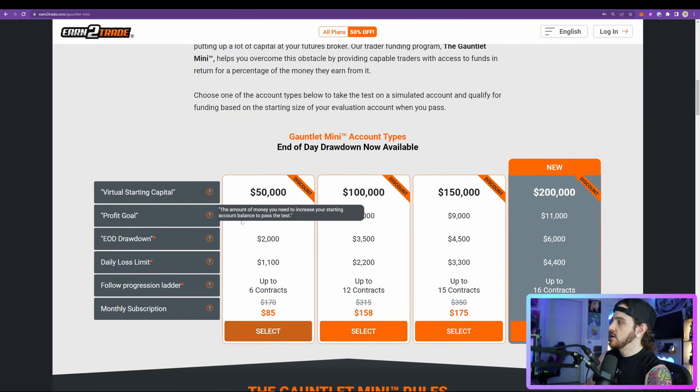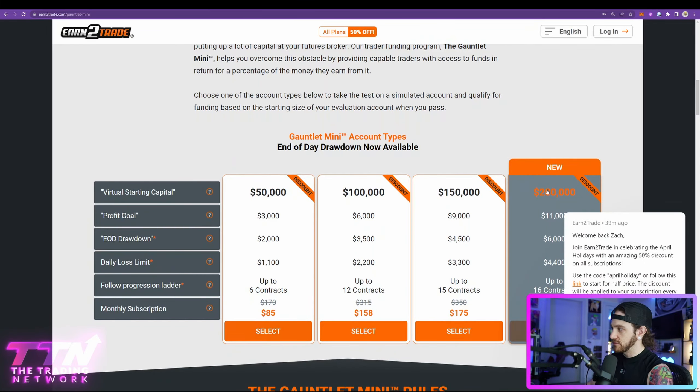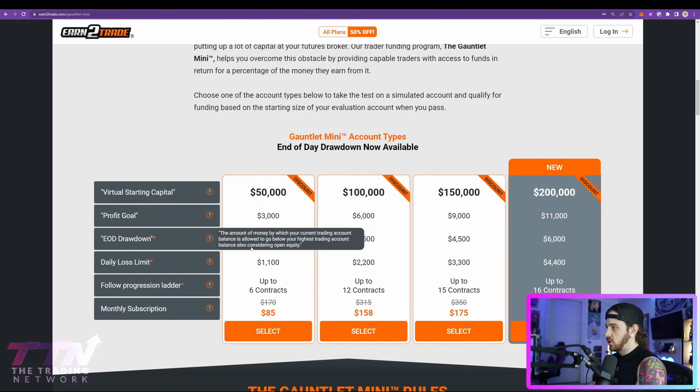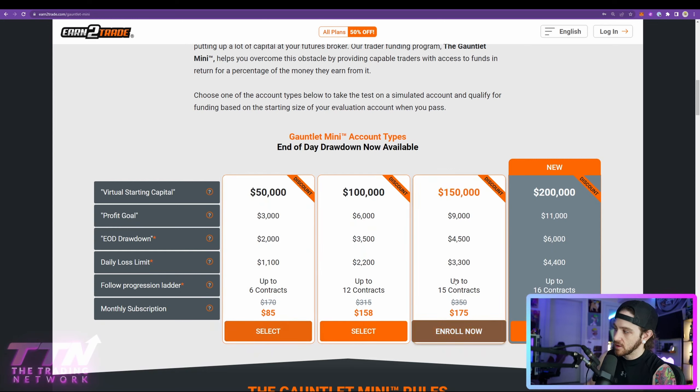They have accounts ranging from $50,000 to $200,000, and this is the amount of capital you receive once you pass the evaluation. These are the correlating parameters you have to meet and abide by for each specific account — you have to stick to a certain amount of size, hit a certain profit goal, and stay within the end-of-day drawdown and daily loss limit.